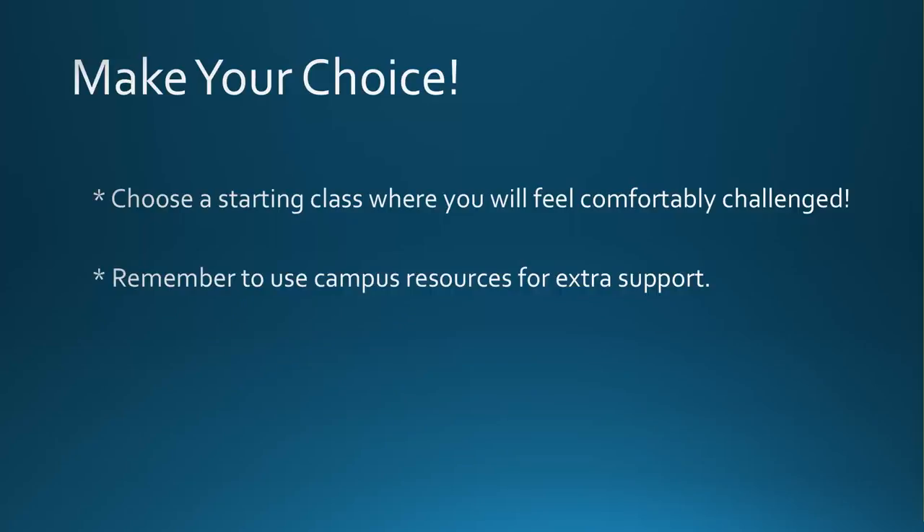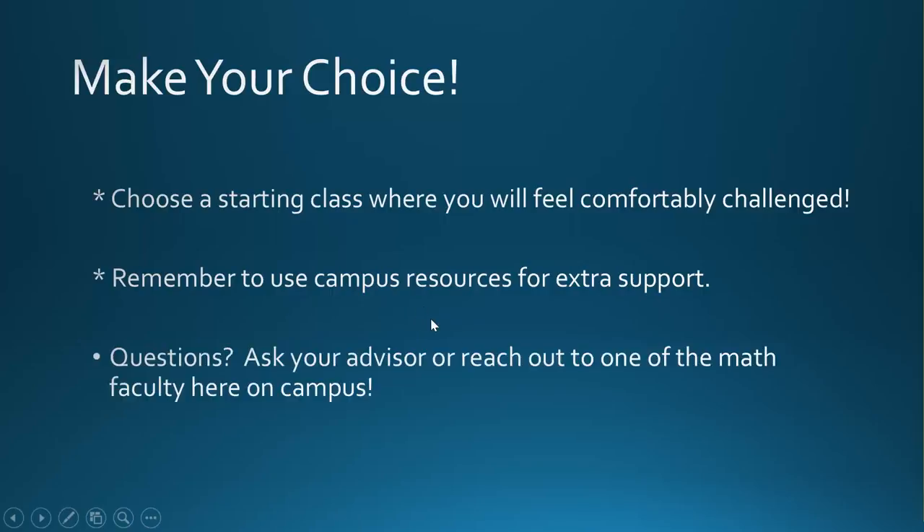Don't forget to take advantage of the great resources that we have available at LW Tech, including support services for veterans or first-generation college students, as well as free math tutoring for all of our students. Still have questions about which math course would be best for you? Talk to your advisor or reach out to one of the math faculty here on campus — we are always happy to help. Welcome to Lake Washington Tech. Hope to see you in a math class soon.